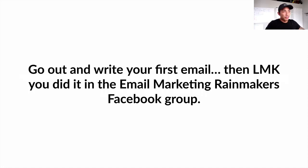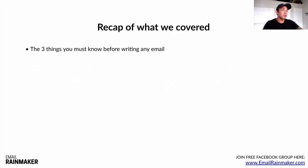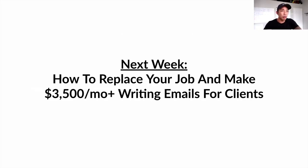Go out and write your first email, then let me know you did it in the Email Marketing Rainmakers Facebook group. I want to hear from you after you write your first email — feel free to post it in there as well. Recap of what we covered: the three things you must know before writing any email — the who, the why, and the what; the six-step formula for writing emails that sell; the 15 rapid fire tips; and how to get free email copywriting lessons. Next week is the last video in the series: how to replace your job and make $3,500 a month or more writing emails for clients.